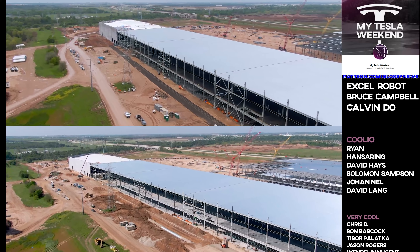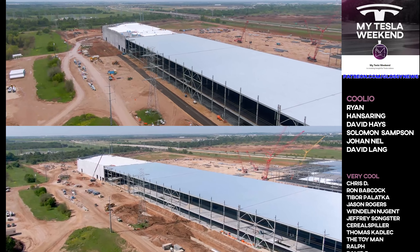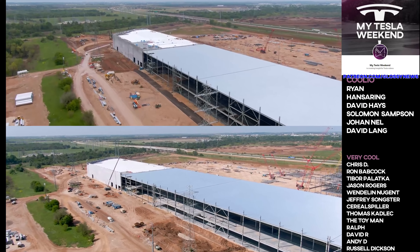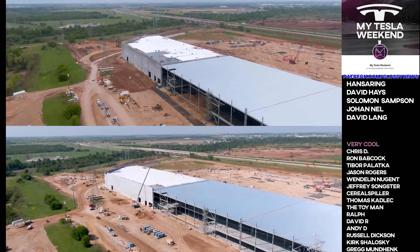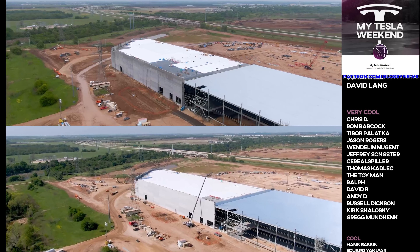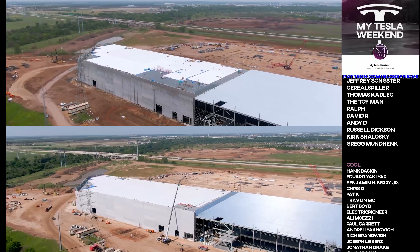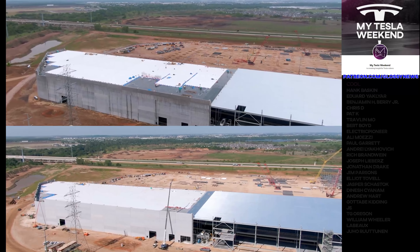A quick thank you to my Patreons, who get early access, bonus material, an ad-free experience, and keep the channel running for as little as a buck a month. Welcome to Hank Baskin at the cool level, Ron Babcock at the very cool level, and Chris D, who upgraded to the very cool level.